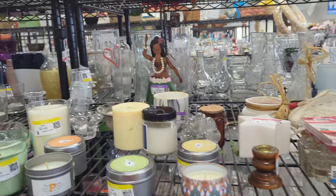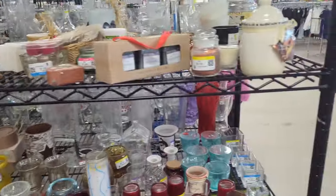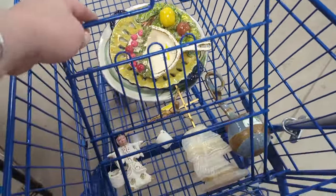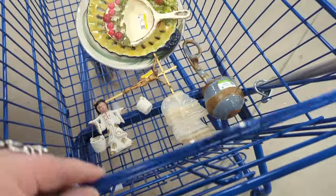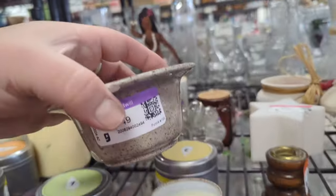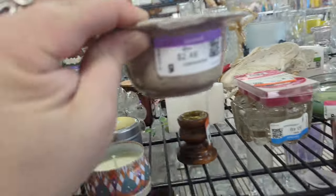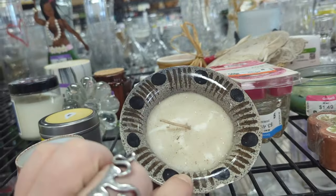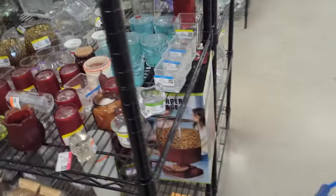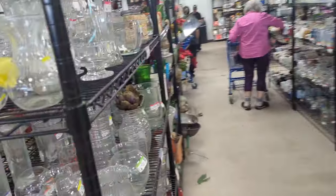It doesn't look like there's really anything for us in candles. Oh, there is something back there I want to take a quick look at — let me throw this in the cart. This part of the cart doesn't work — it's not attached. So I learned that the hard way, I can't just put things in that top part like I usually do. This is super totally broken — that sucks, it's kind of cool. I don't particularly love the candle in it, but that can be taken out.